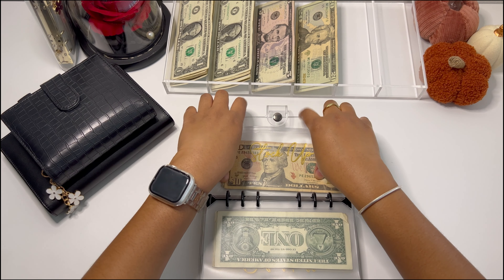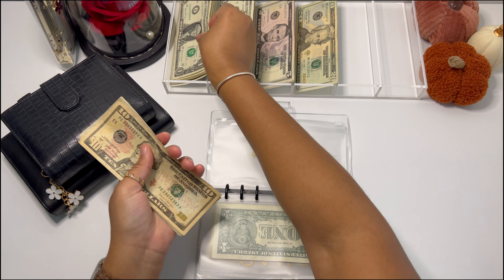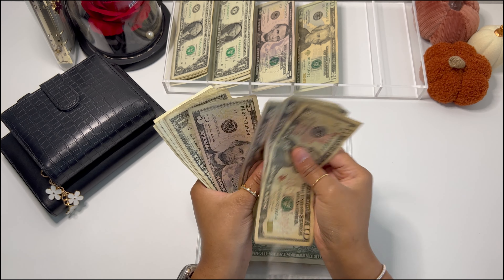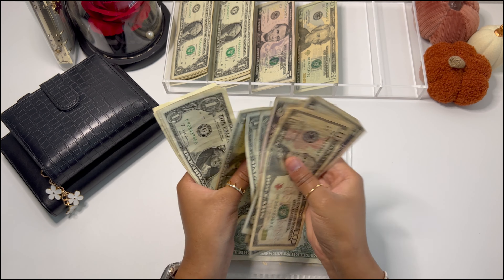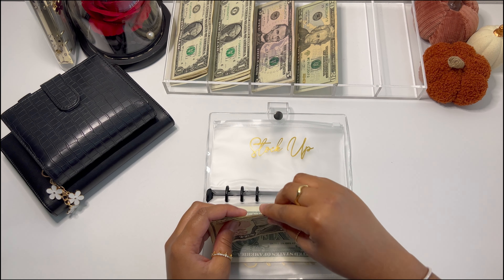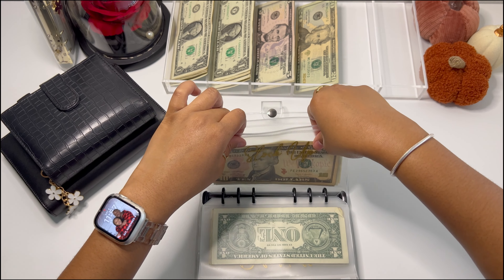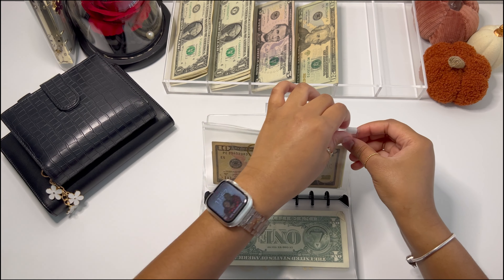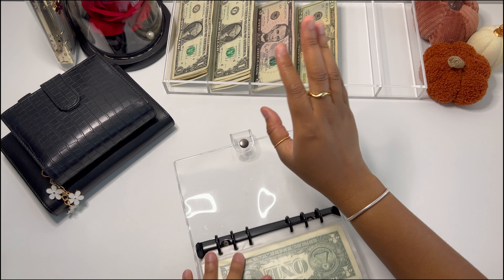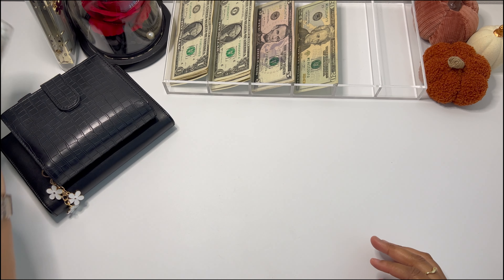Stock up is getting $2, and it now has $33. This envelope is soon going to be renamed Costco because that's literally what we use it for — to stock up on toilet paper, paper towels, and stuff like that from Costco.